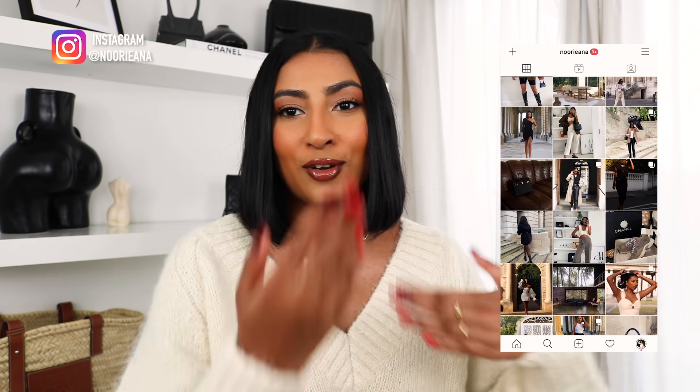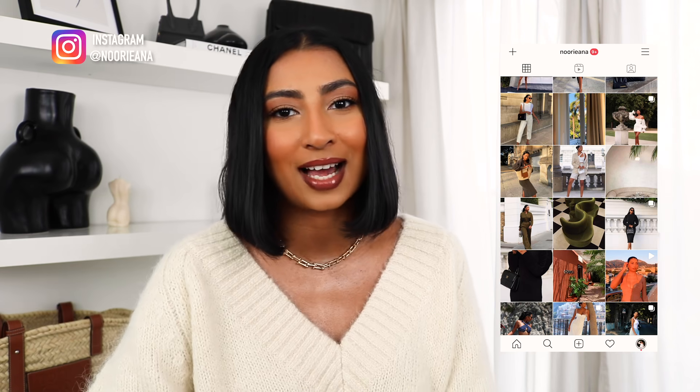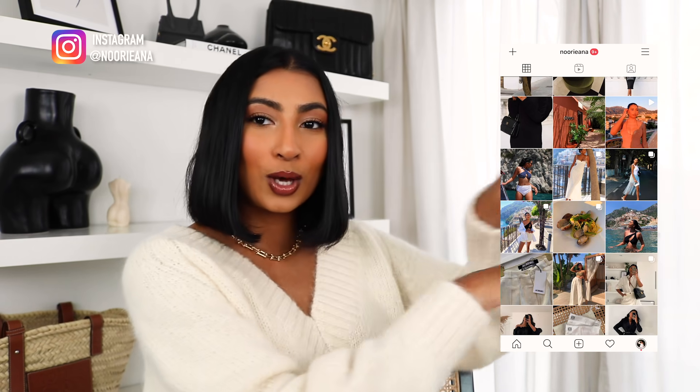I'm bringing you this autumn H&M haul, so I hope you guys enjoy. As always, I'm going to link everything down below. If they are out of stock — because H&M are known for always being out of stock — I will try and link alternatives. Before we get started, don't forget to follow me on Instagram. I post a lot of my outfits on there, so if you need any outfit inspiration, you know where to go.